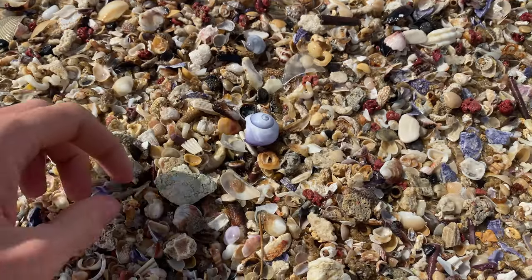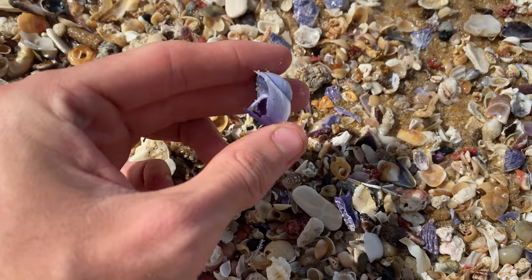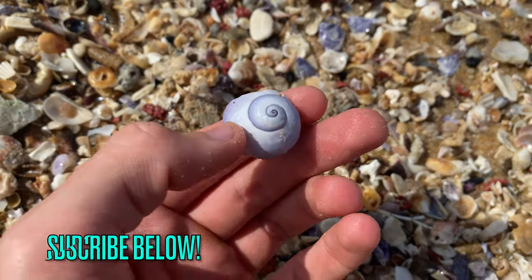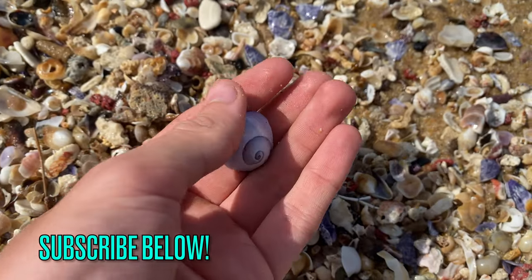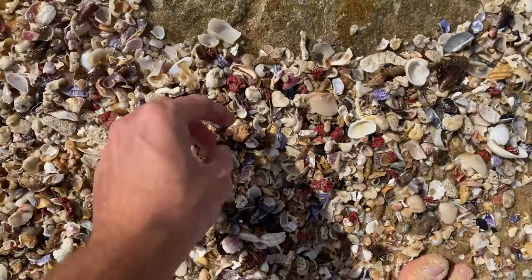Haven't seen one of these in a long time — I've actually only ever found one. It is quite a bit broken on the lip there, but that's definitely a whole shell. Awesome. Yeah, they're really rare here. Like I said, I've only ever found one.